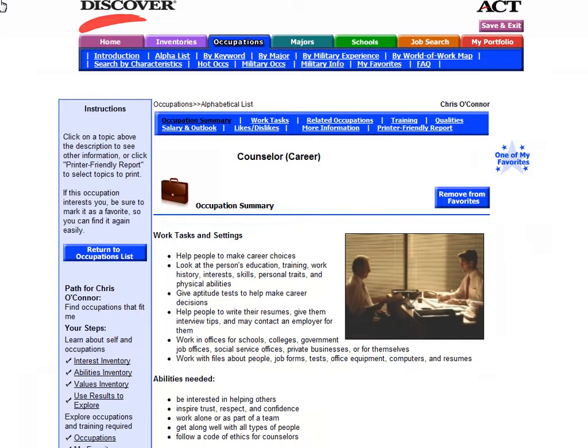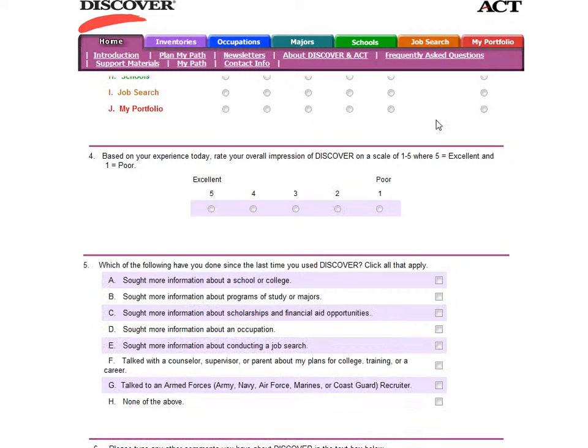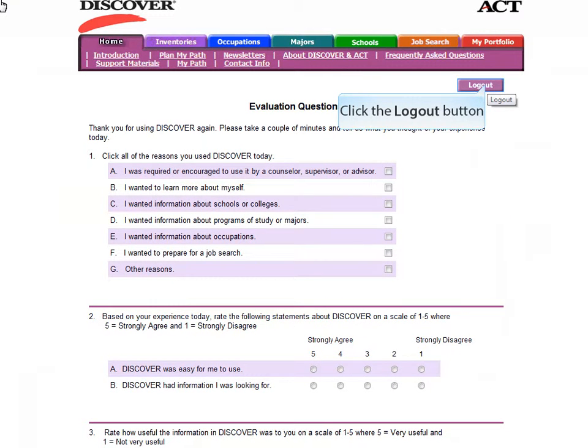What the Career Development Center hopes you will do is use the Discover Career Assessment and Planning Program to explore different career options and use the information within the program to develop your initial career plan. If you have questions about your results and would like to talk to a career counselor, you can email the Career Development Center at cdc.keystone.edu or call 570-945-8312 to schedule an appointment. When you have completed the Discover program, make sure to select Save and Exit at the top of the screen. You can fill out the evaluation questions if you'd like, but it is not required.